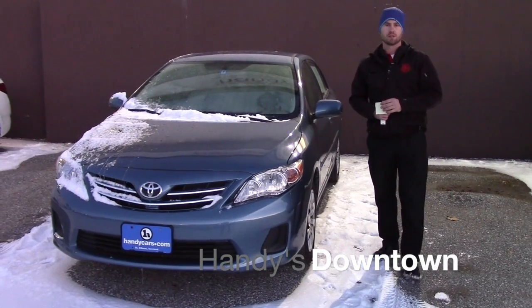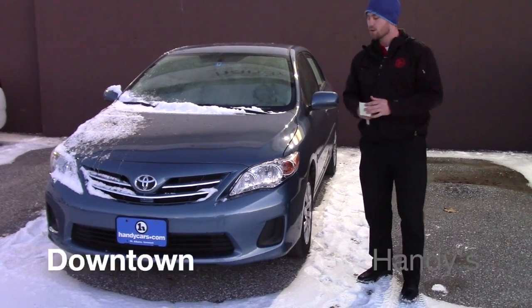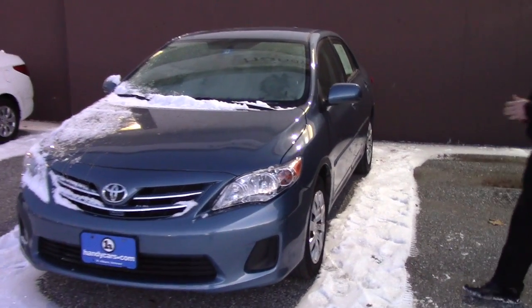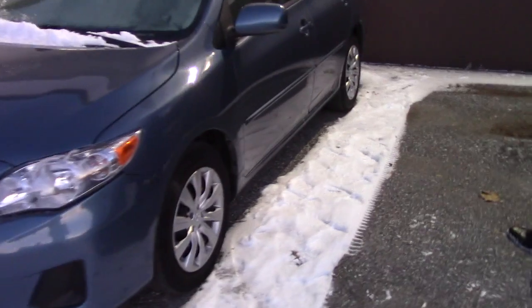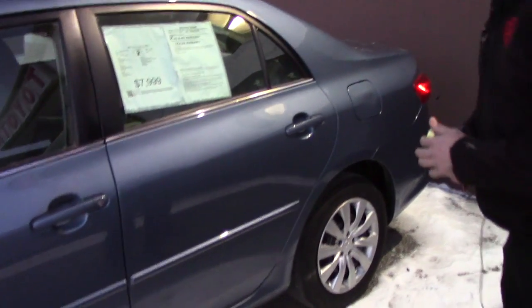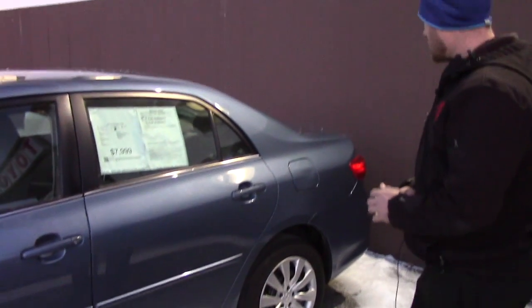Good afternoon, Andrew. This is Terrence here at Handy's Downtown. Just want to do a quick video for you on this nice 2013 Corolla LE with about 114,000 miles and change. For the mileage it does have, it's in absolute condition. Obviously, it's a 2013.